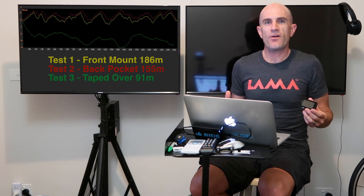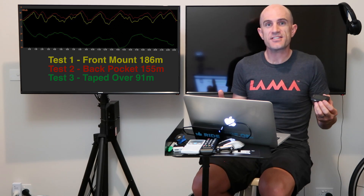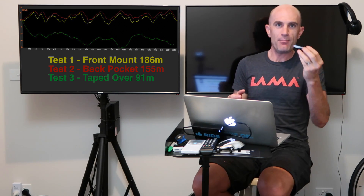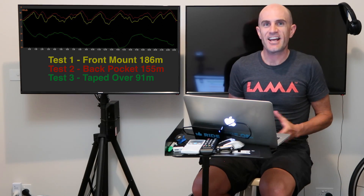So as always, more science required, but I found that quite interesting today. Let us know in the comments below if you've had a chance to test this, or if you've got a segment, just tilt your Garmin up or down a little bit and tell me the results that you find - could be really interesting to have a look. Okay, thanks for watching.